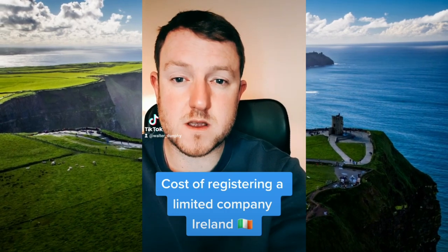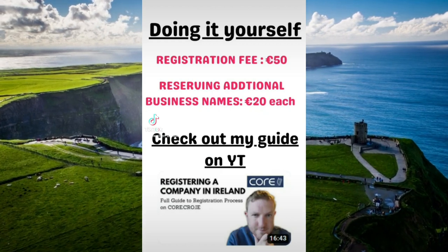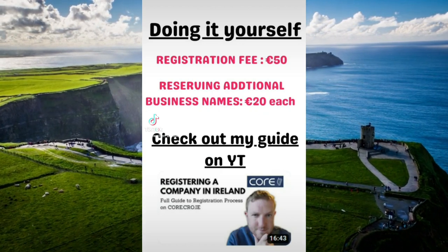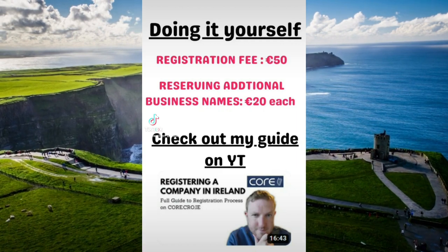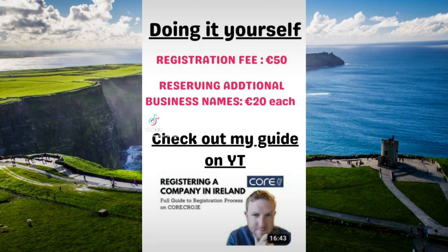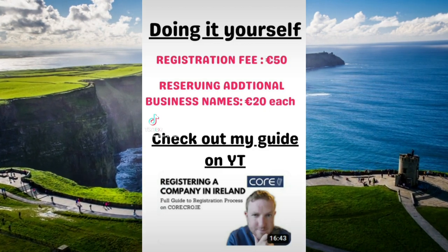Here is how much it is going to cost you if you want to register a company in Ireland. Firstly, let's go through how much it is going to cost you if you're just going to do it yourself. If you're setting up a standard run-of-the-mill company, it's actually really easy to do it yourself if you have a bit of a guide. I have a step-by-step guide on my YouTube channel that you can check out as well.